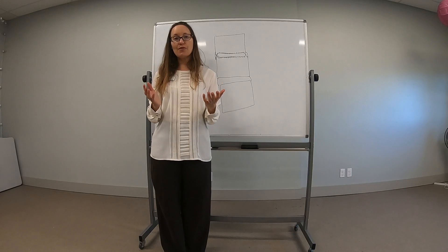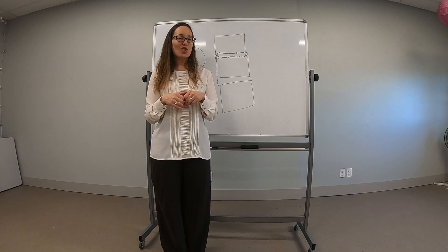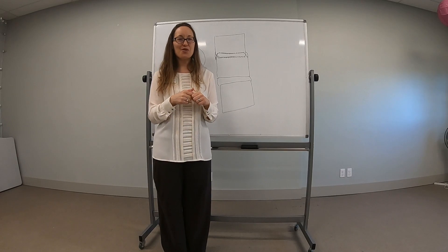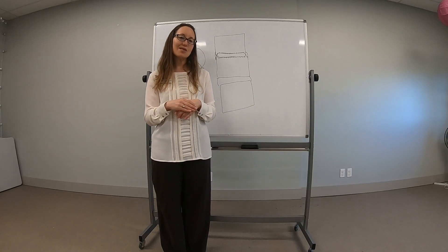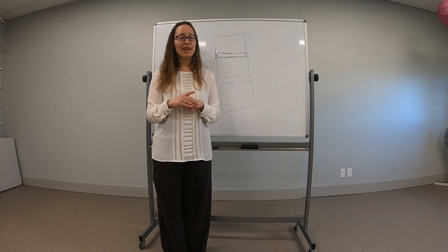So try not to be afraid of the diagnosis, and I hope this helps. If you have any questions, thoughts, or concerns, please feel free to comment below and give this video a thumbs up if you liked it. Pass it on to friends and family, because the more that we understand about these diagnoses, the less afraid we'll be and the less pain we'll be experiencing. Have a great day.